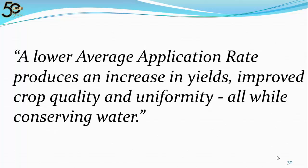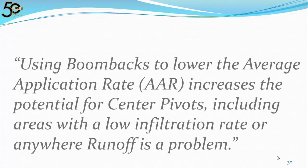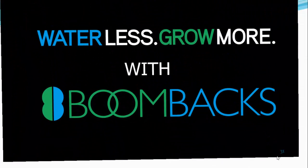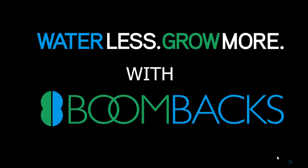There is now a possibility to utilize the advantage of center pivots in areas and on soils previously thought unsuitable for this type of irrigation. A lower average application rate produces an increase in yields, improved crop quality, and uniformity — all while conserving water. Using boom backs to lower the average application rate increases the potential for center pivots, including areas with a low infiltration rate or anywhere runoff is a problem. Water less, grow more, with boom backs.